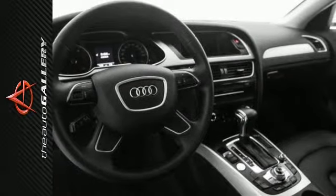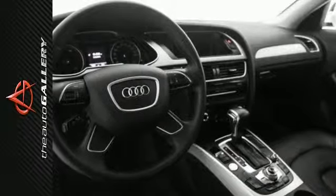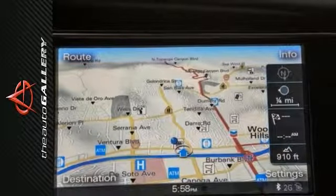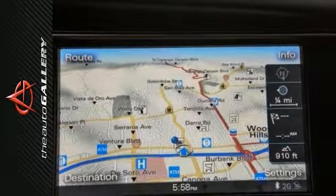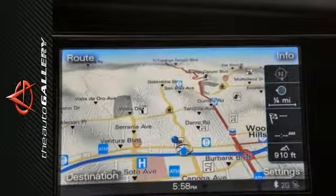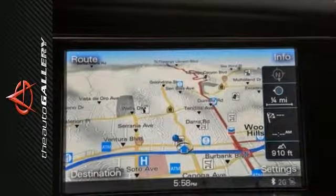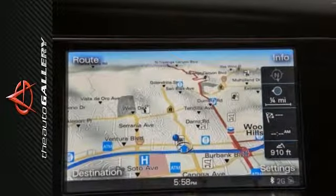Audi Certified Pre-Owned Vehicles come with peace of mind built in. Our certified pre-owned Audis feature 24/7 roadside assistance for the duration of the warranty, the balance of the original 12-year corrosion perforation limited warranty regardless of mileage, and the balance of no charge scheduled maintenance.